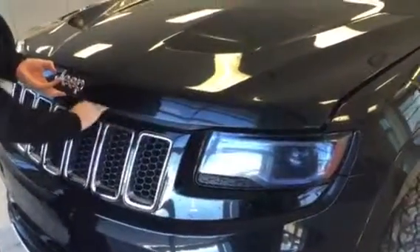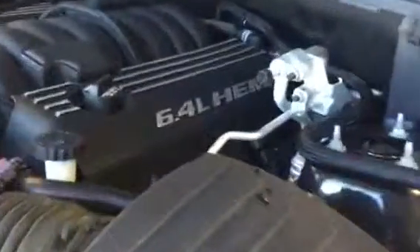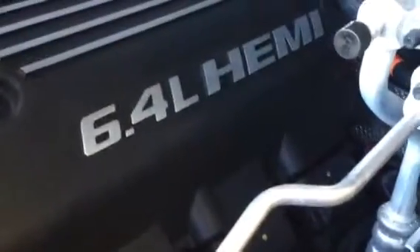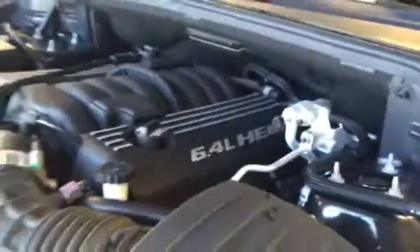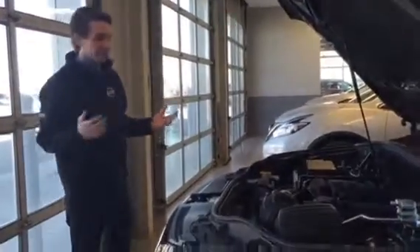Starting underneath the hood — in your 2008 you'd have the 6.1 litre, but here you've got your 6.4 litre Hemi, 485 horsepower, all the power you could ever need. What a fun thing to drive, right?